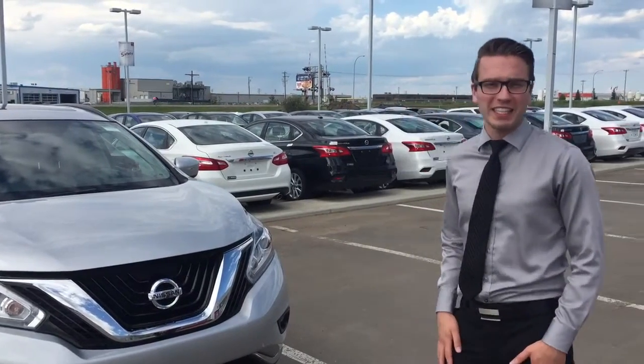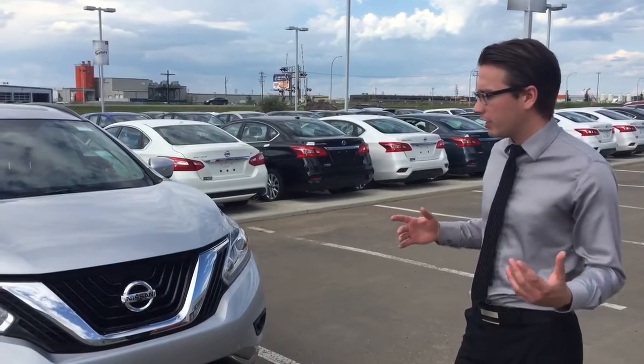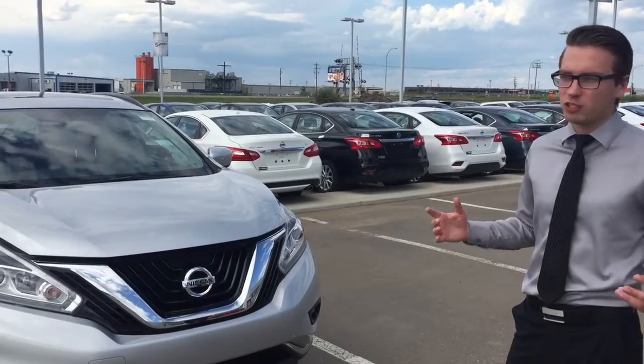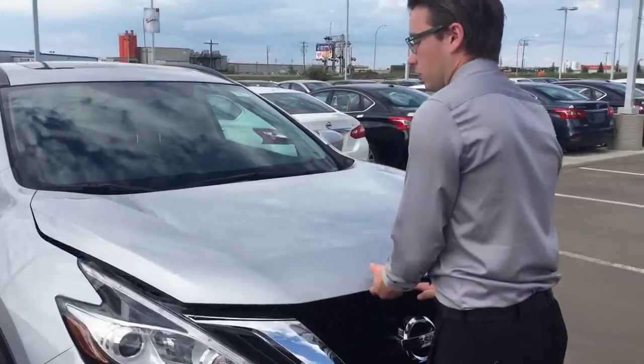Hey John, Adam Lowe here from LA Nissan, or the Truck Depot as you may know us. I know Andrew sent you an initial email talking about this Murano SV. I wanted to show you all the features it has — let's make sure we're on the right vehicle. I love this Murano and I hope it really shines through in the video.